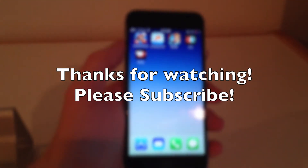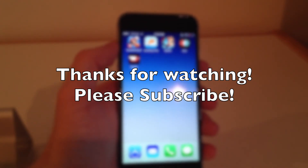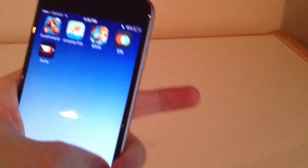So those were my top five applications and games for the iPhone and iPod Touch for the second week of June 2015. If you liked this video, please give it a thumbs up and subscribe. I will see you guys in the next one. Peace.